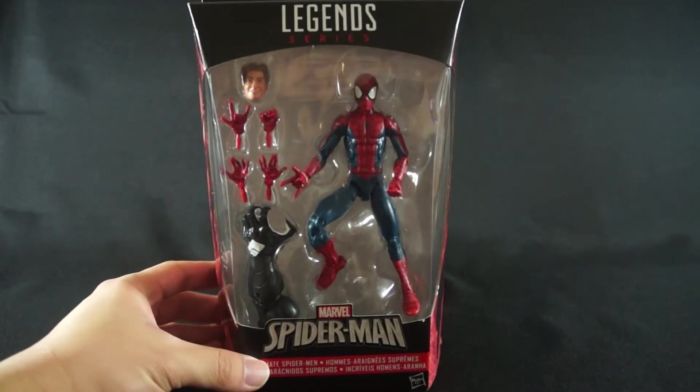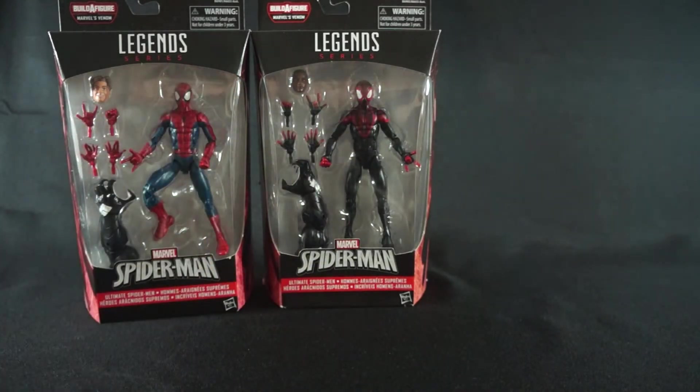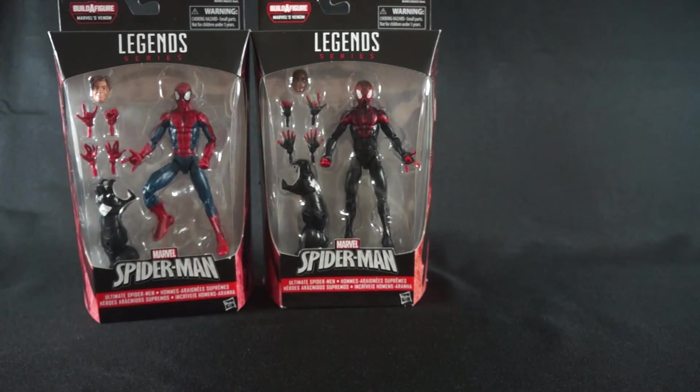Sticking to the Spider-Man theme, we have Peter Parker Spider-Man. I got this one once again at Duane Reade and he was also $14, so really can't complain. They use the same exact body mold, which is fine — I love it. I needed a more comic version since the Spider-Man figure I currently have is from the old Spider-Man movie and it's a little outdated, so I wanted something a bit newer.